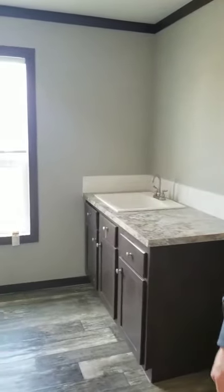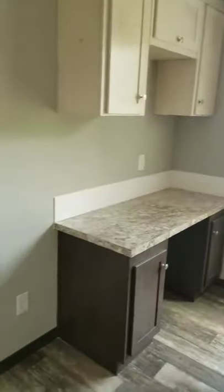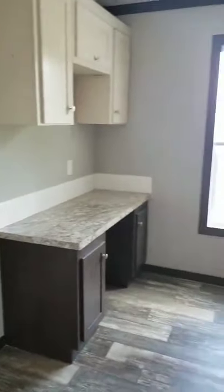Starting in the utility room, you've got this mop sink. You have a nice little workstation area where you can fold laundry. Good supplies, more storage, and room for a freezer.